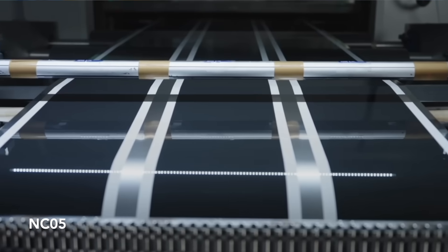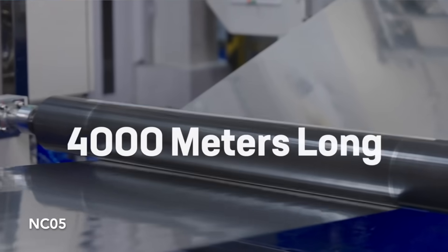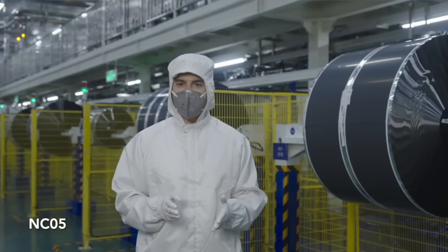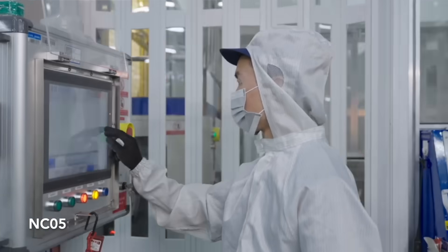First, there's the NC05 cell, designed to be an easy-to-manufacture option. This cell will power the Cybercab and is also expected to be used in Tesla's upcoming low-cost $25,000 model, anticipated to arrive sometime next year.